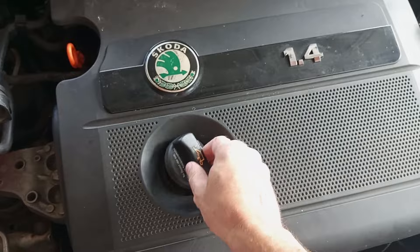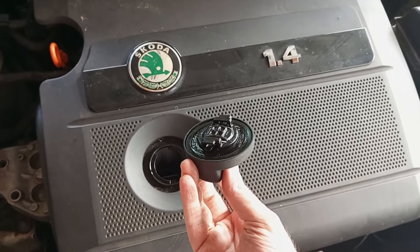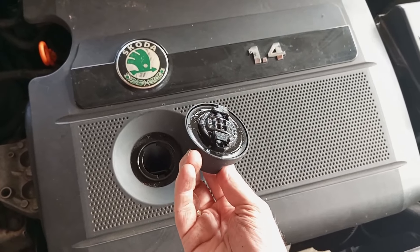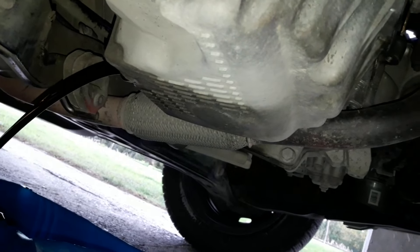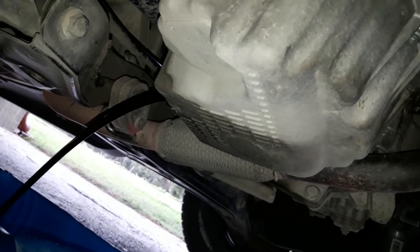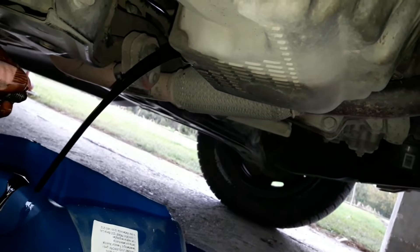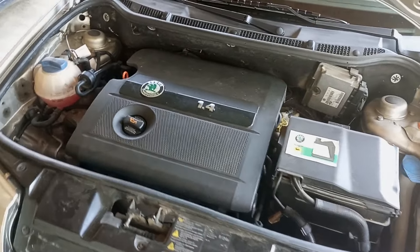One more reason worth checking, although this is rare, is a missing oil cap. I've seen more than once that people forget to return the cap when topping off oil, for instance. As a key preventive measure, changing the oil on time and doing proper maintenance may help you avoid this problem altogether. But if it happens, you must react immediately and inspect the problem, otherwise the engine may suffer heavy damage.